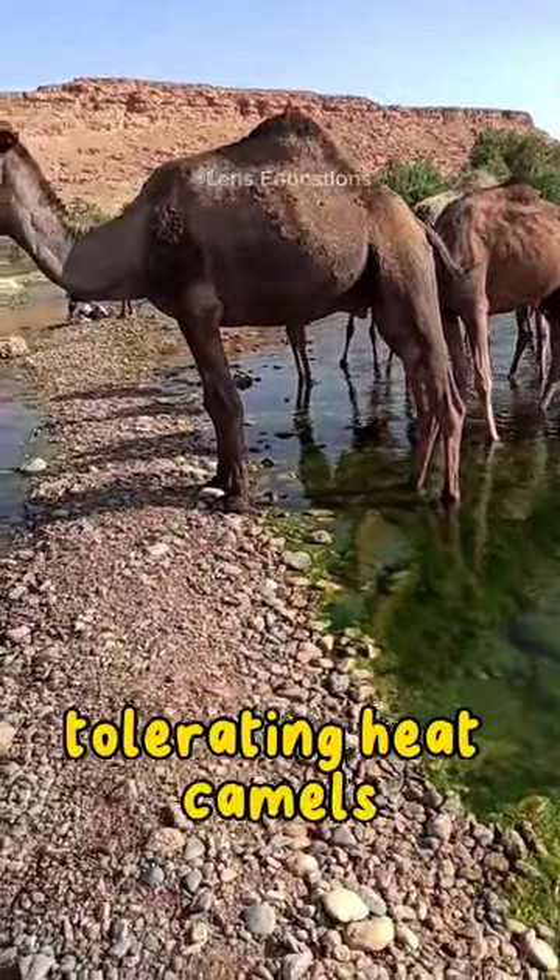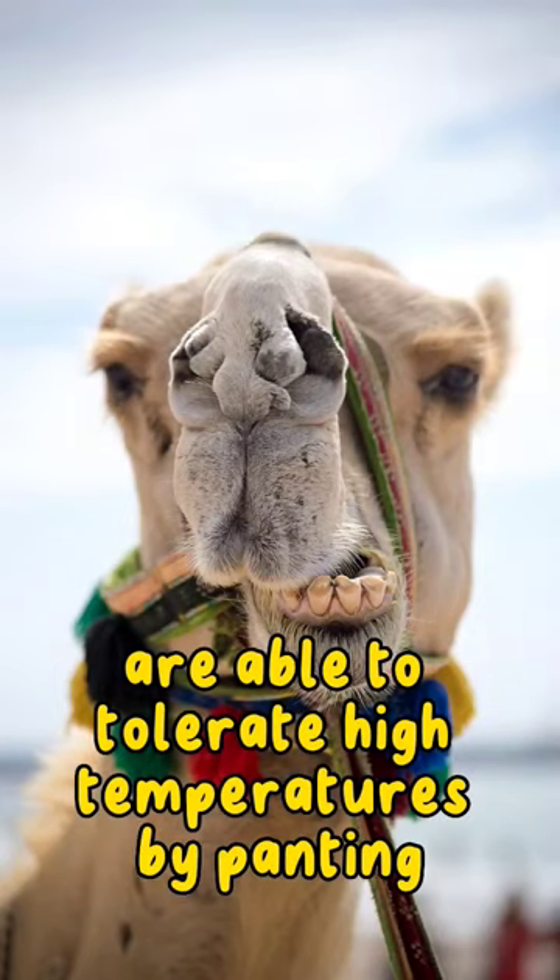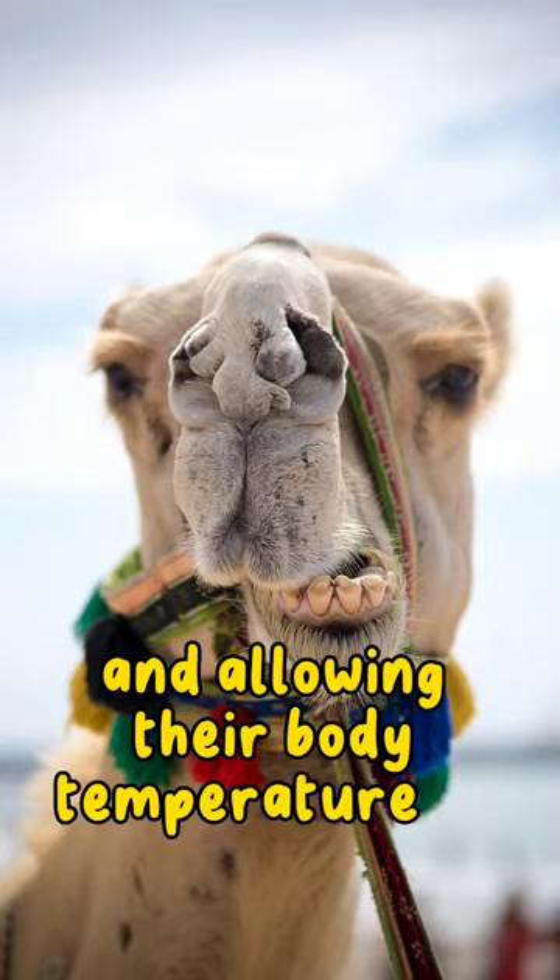Tolerating heat. Camels are able to tolerate high temperatures by panting, sweating very little, and allowing their body temperature to fluctuate.